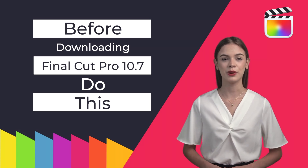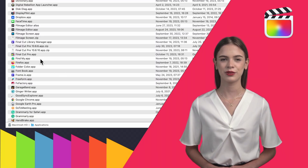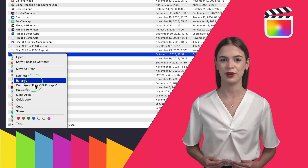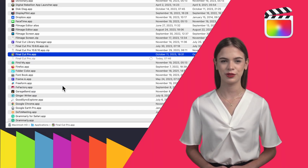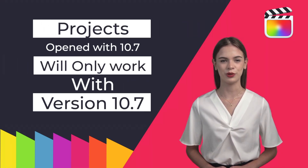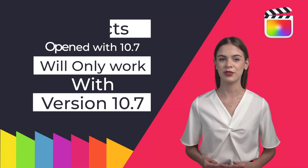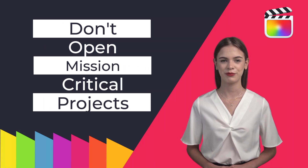If you are desperate to see the 10.7 version in action, before downloading the new version from the Apple App Store, do this: right-click the current Final Cut Pro app in the Applications folder and compress from the drop-down menu. This will create a zip file that can then be reopened when you have completed your temporary evaluation of the 10.7 version. Beware that any project you open with the new version will be updated to only work with 10.7 and will no longer open when you revert back to your zipped version. Don't open a mission-critical project when evaluating the 10.7 version.